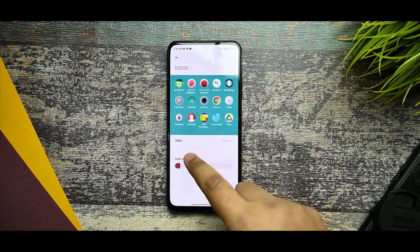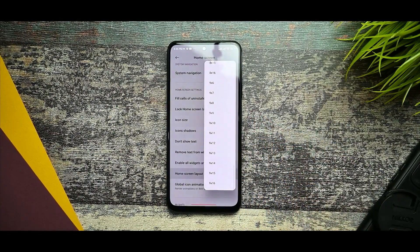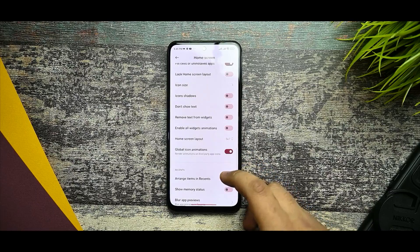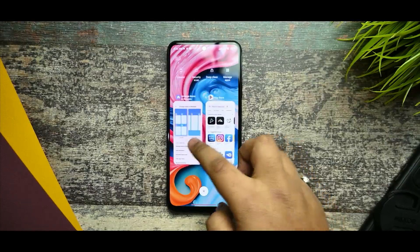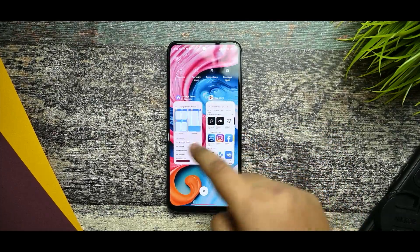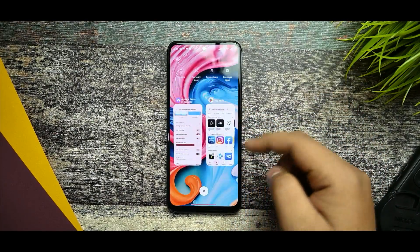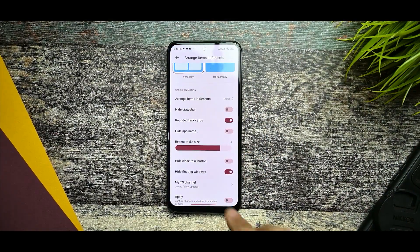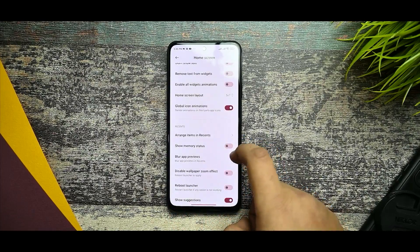System navigation and icon size options are available. For home screen layout, there are multiple options but too many can make your phone look cluttered. In recents, you can select a cubic structure — I personally like this — and rounded task cards are also there. You can increase recent task size and confirm changes. Blur app previews and reboot launcher options are also there for troubleshooting.